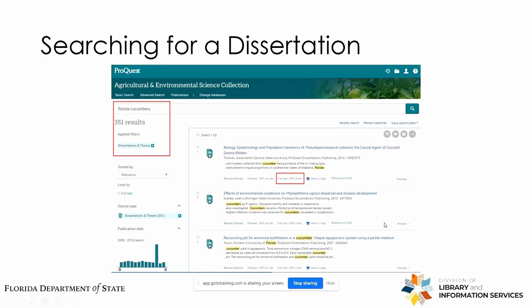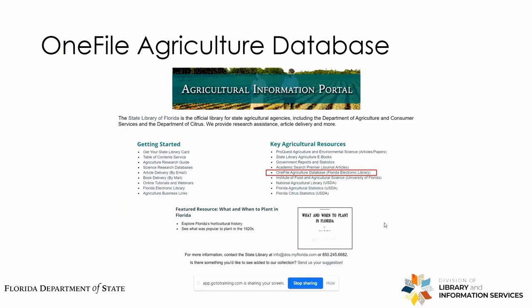We'll go ahead and move back to the Agricultural Portal. I should mention that this Agricultural Portal is available through the State Library online catalog. Once you click on these databases and try to access them, you will be prompted for your State Library card number, so have that information handy. If you don't already have a State Library card, I will provide information on how to obtain one towards the end of the presentation.